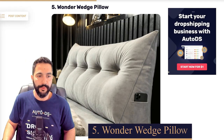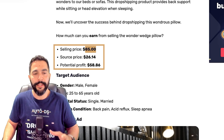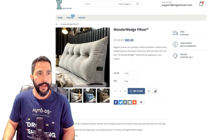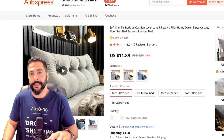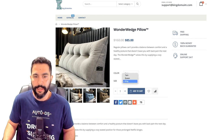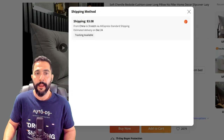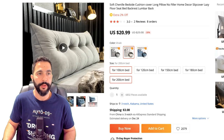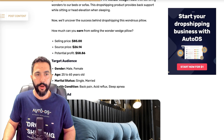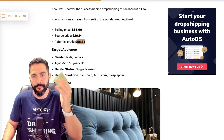Product number five: the wonder wedge pillow, being sold at $85, being sourced at just $26, leaving us with a high profit margin of $58.86. Here's the seller's website — he is selling the wonder wedge pillow for just $85. Here's the supplier on AliExpress. Same exact wedge pillow — the color is gray, size is king (200 centimeter), which is $20.99 plus another $3 for shipping. So $21 plus $3 is $24, and he's selling it for $85. With the current prices at $21, we're going to make over $60 in profit selling this pillow.